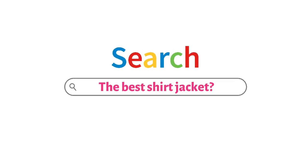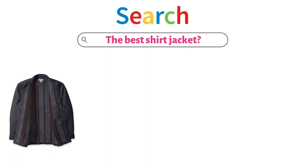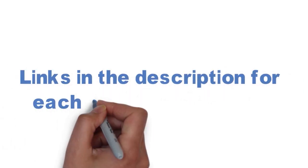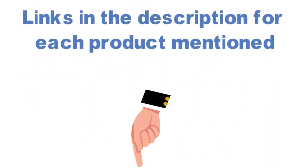Are you looking for the best shirt jacket? In this video, we will look at some of the top shirt jackets on the market. We have included links in the description for each product mentioned, so make sure you check those out to see which is in your budget range.